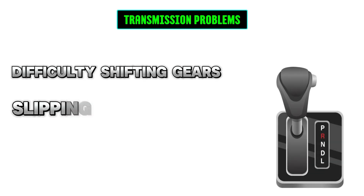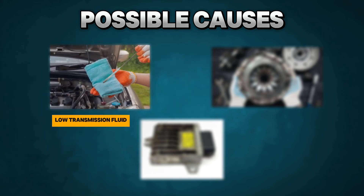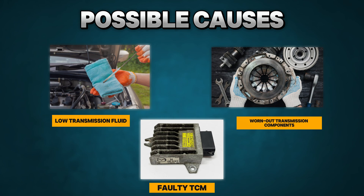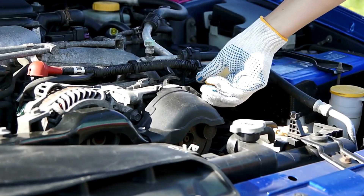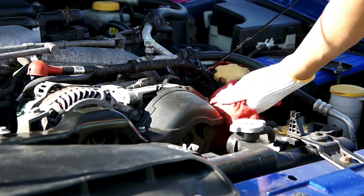Transmission problems: difficulty shifting gears, slipping gears, or harsh shifting. Possible causes: low transmission fluid, worn-out transmission components, or a faulty transmission control module. Solution: check and top off transmission fluid. Consult your owner's manual for the correct fluid type.